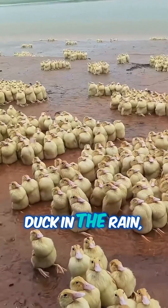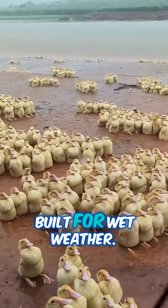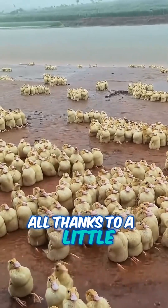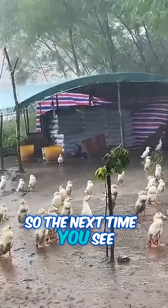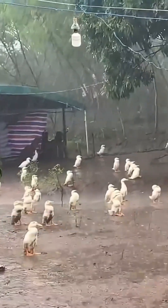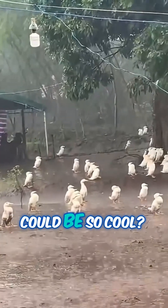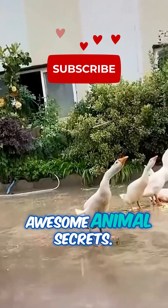Next time you spot a duck in the rain, remember — they're not just brave, they're brilliantly built for wet weather, all thanks to a little oil and a lot of clever preening. So the next time you see a rainy day, you might just wish you had feathers like a duck. Who knew waterproofing could be so cool? Stay curious and keep watching for more awesome animal secrets.